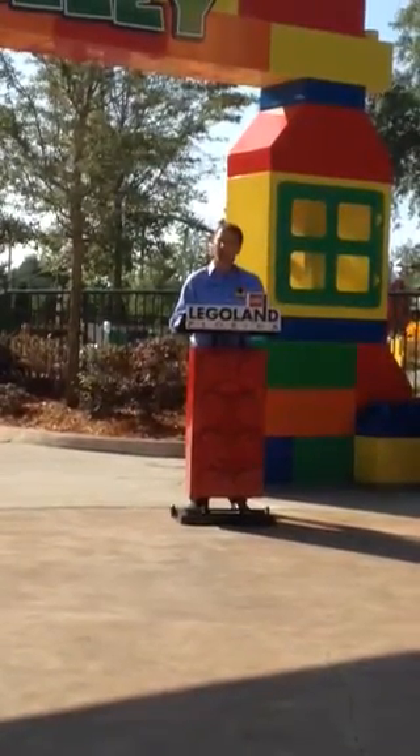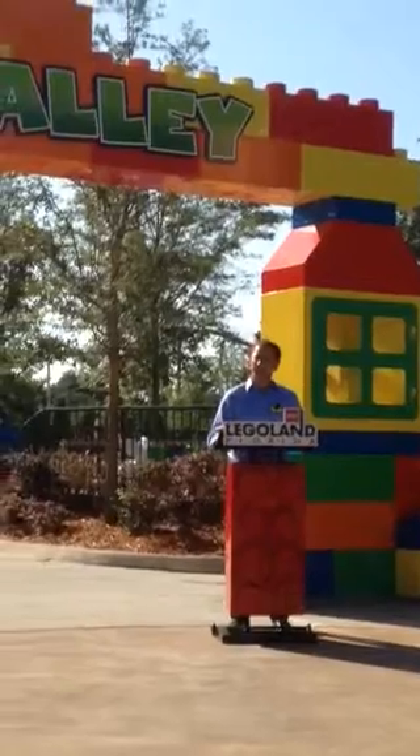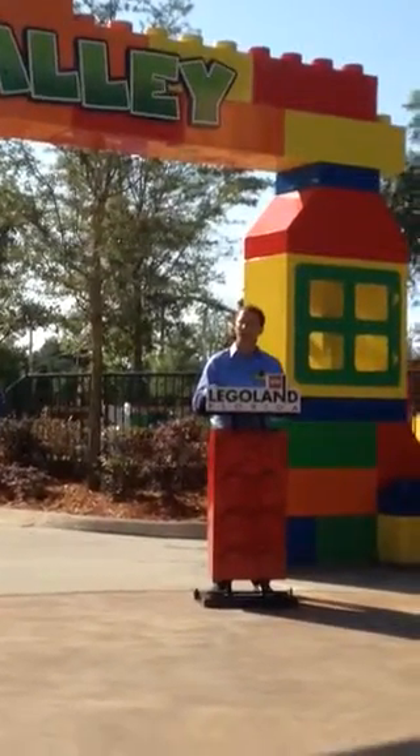We've also got a Duplo tractor, a ride where you can ride through different scenes with different sets and animals that are taken from the actual sets themselves.